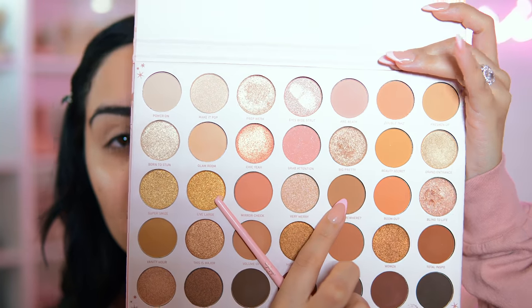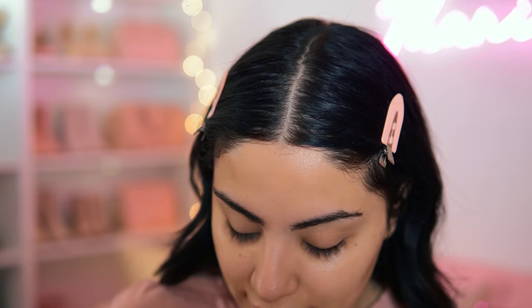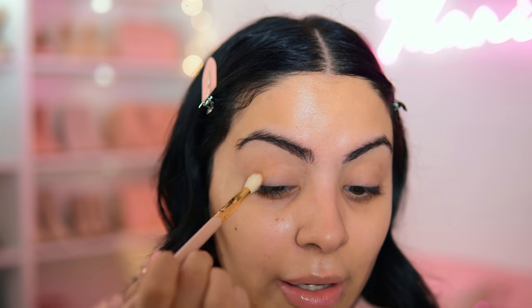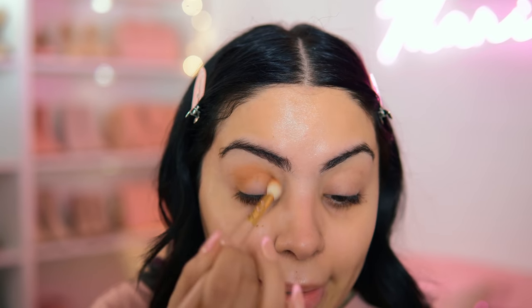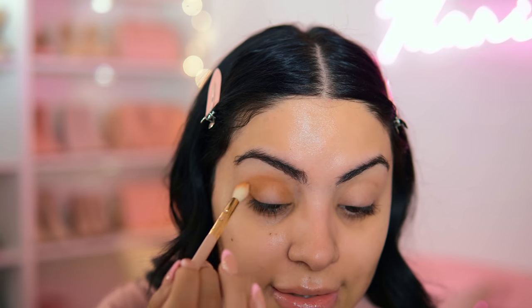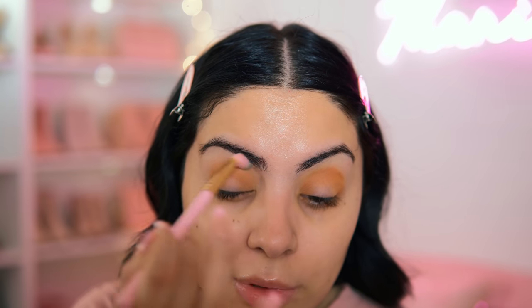I'm starting off with a color and putting it like a halo around the eye — you guys will see exactly what I mean when I do it. Taking this SL Miss Glam Brush in Boss Babe BB7, which is like a precise blending brush. I'm going to start in the center and this is going to go all around the eye like a halo. This palette is definitely similar in color story to the Charlotte Tilbury Pillow Talk palette — I did a TikTok on it which I'll link below.